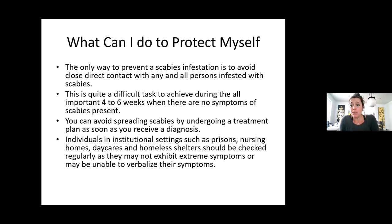You can avoid spreading scabies by going under treatment as soon as possible. Individuals in institutional settings such as prisons, nursing homes, daycares, and homeless shelters should be checked regularly, as they may not exhibit extreme symptoms or may be unable to verbalize their symptoms. Does anybody have any questions about scabies?